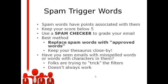Spam words have points associated with them, so you want to keep your score below 5. A lot of autoresponder systems will grade your email message before you send it out. Use a spam checker to grade your email if your autoresponder doesn't have one built in. A good method is to replace those spam words with approved words — keep your thesaurus handy.